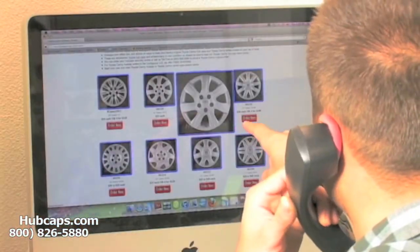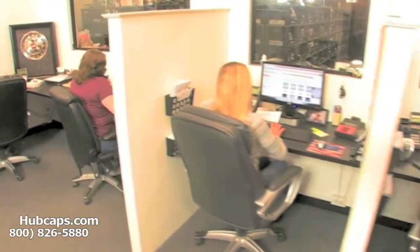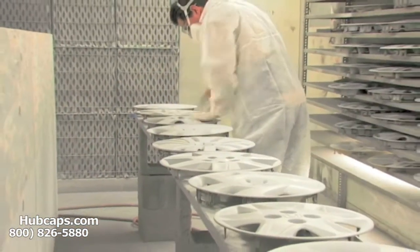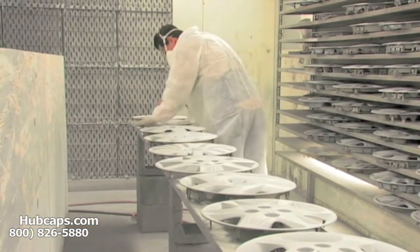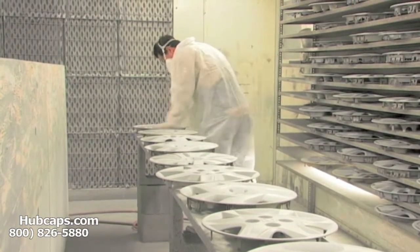So look no further and give us a call today — you will not regret it. We have an online sales department waiting to assist you by answering your questions and helping you to securely place your order online. Our warehouse has a top-of-the-line restoration department, ensuring your hubcap comes out looking like brand new every time.